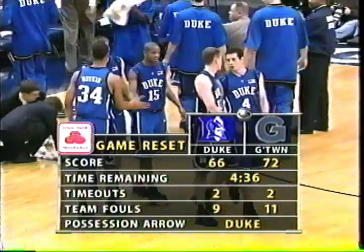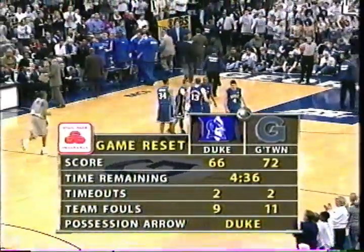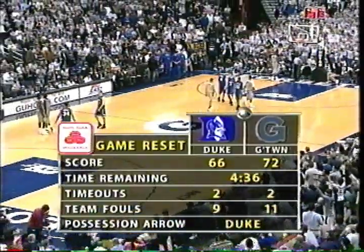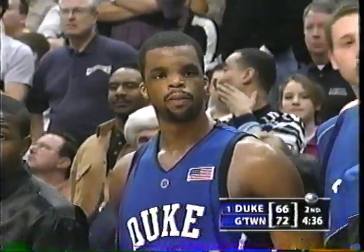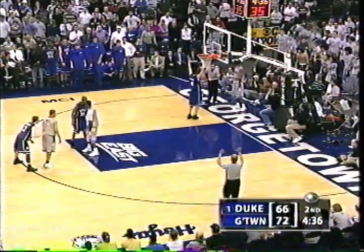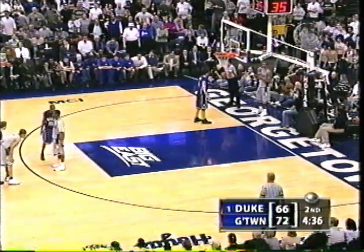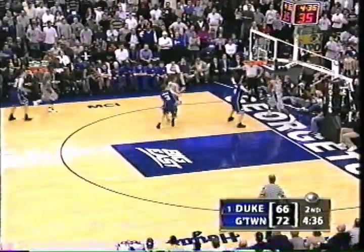Seven — six-point game, 4:36 to go. Both teams with two timeouts remaining. Team fouls 9 and 11. The possession arrow against Duke. Billy, we saw JJ Redick score 41 this season — he does not play well on CBS. He just doesn't bring it on CBS. He had to work a little harder today for his 37 than he did for his 41. I would agree. This has been a real battle. He's had to give up his body, go into the basket a lot today. Against Texas, he had a lot of open looks.